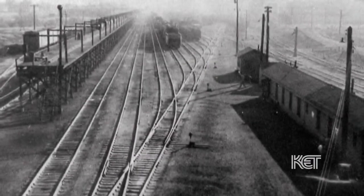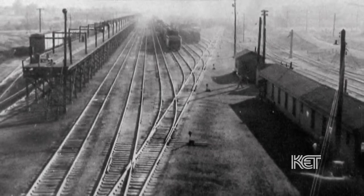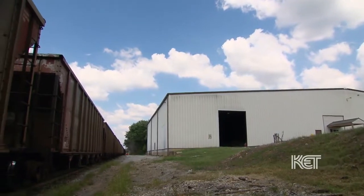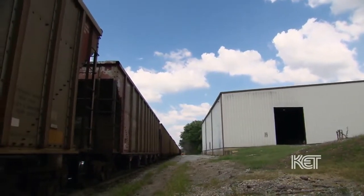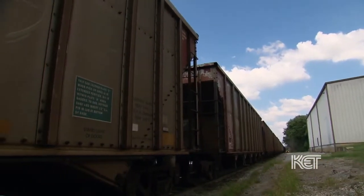They would travel as far north as they could before the temperature started to rise, and they had to stop in Fulton. Fulton constructed one of the largest ice plants in the world, and so these 100-car banana trains were constantly coming through Fulton and being re-iced before continuing on to Chicago.